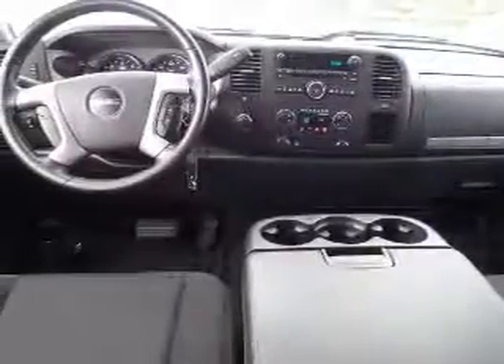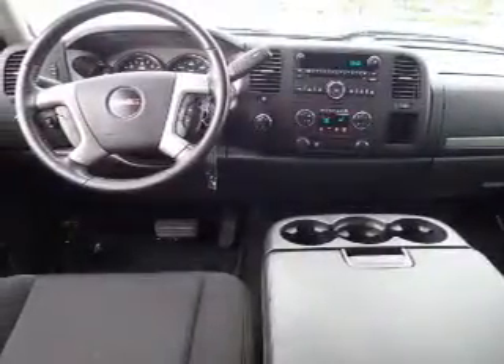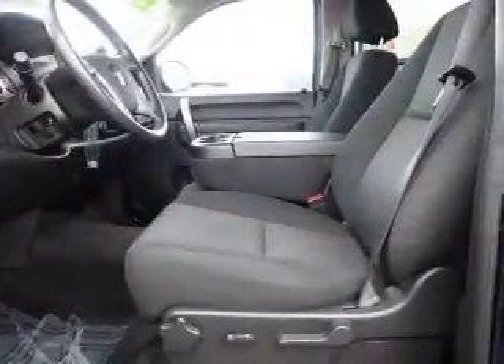Inside you'll find automatic climate control, curtain head airbags, front airbags, side airbags, cruise control, a trip computer, child restraint seats, a power outlet, a multi-function remote, and air conditioning.